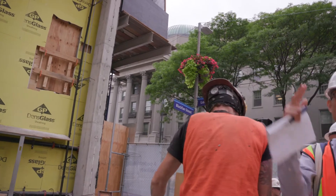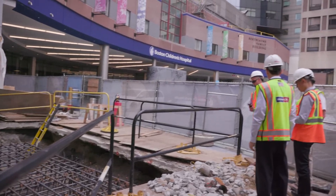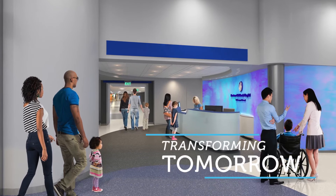We're on schedule. All of our milestones are being met. At the end of the day, we get to turn over an awesome bridge that will deliver their patients and their families from their cars safely into the number one children's hospital.